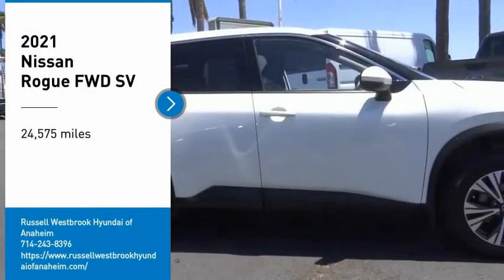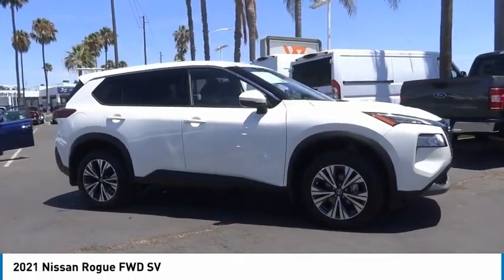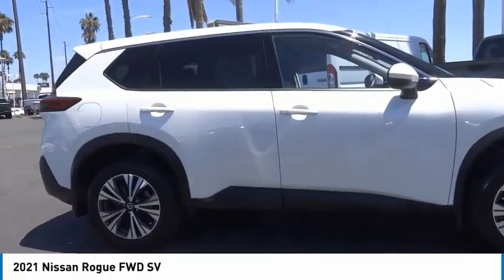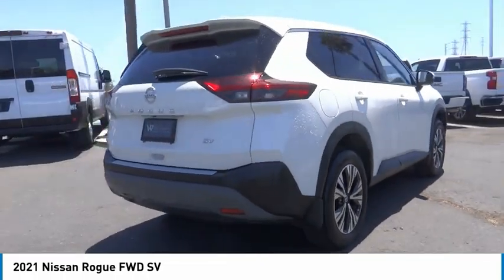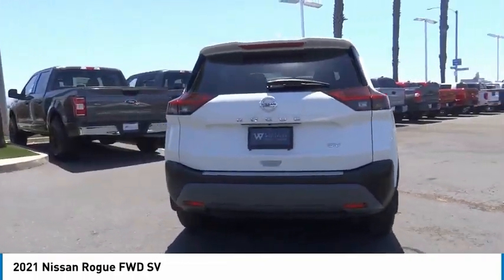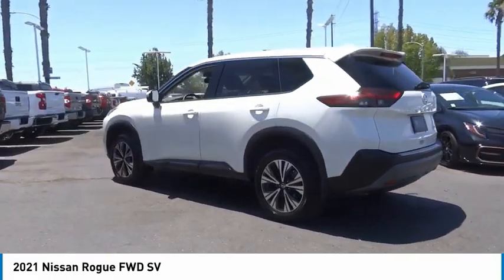We are pleased to show you the 2021 Rogue. The stylish Rogue gets 27 miles per gallon and still boasts nearly 58 cubic feet of cargo space. With a 5-star side impact safety rating and confident handling, the Rogue is more than you expect and everything you deserve.